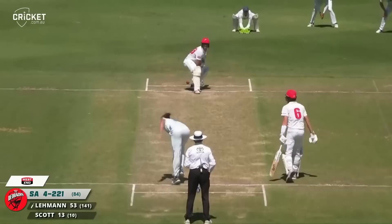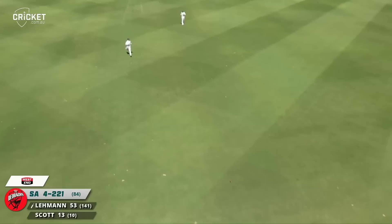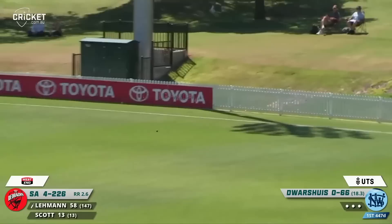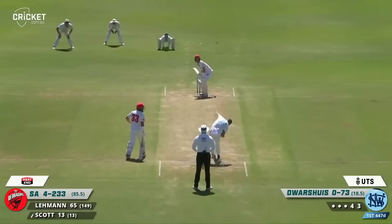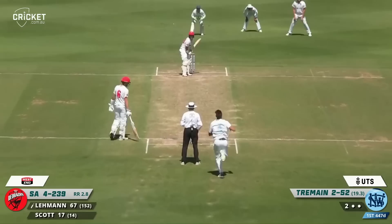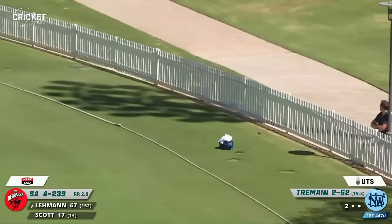Jake Lehman has absolutely smoked that one down the ground — that'll be four, no need to run there. Chris Tremaine, just slightly full trying to get some swing with the new ball. A few boundaries here and there aren't going to hurt New South Wales. Beautiful shot by Liam Scott, beautifully timed through the cover gap — a classical back foot cover drive. Jake Lehman in the air again, through and over cover.